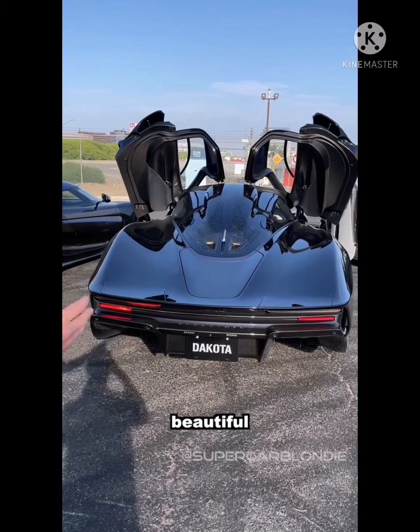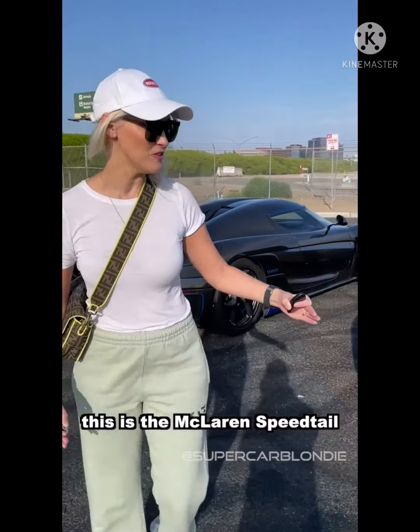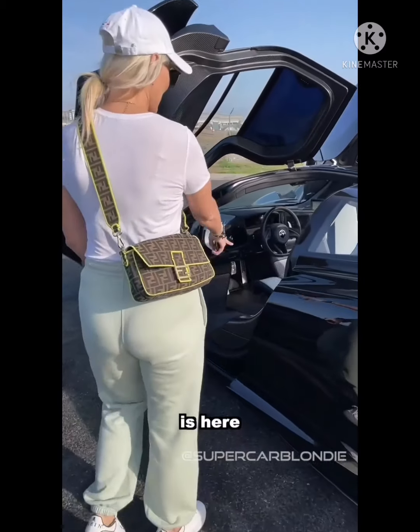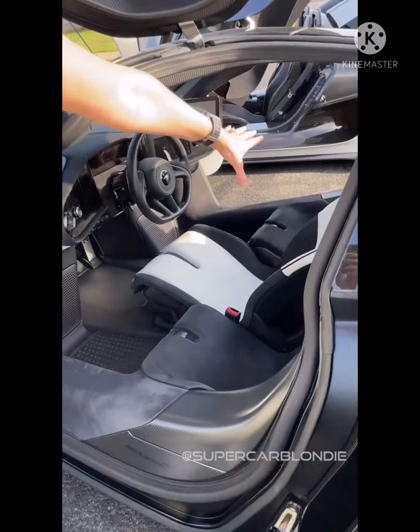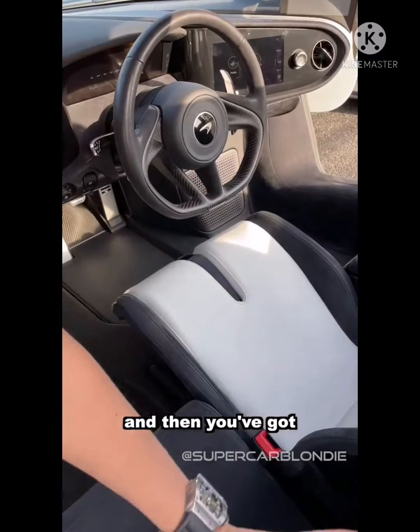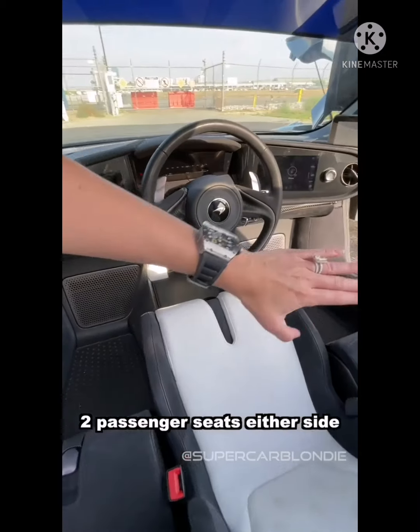Beautiful. This is the McLaren Speedtail — a three million dollar car. Now what's special about this? The driver sits in the middle of the car, and then you've got two passenger seats either side.